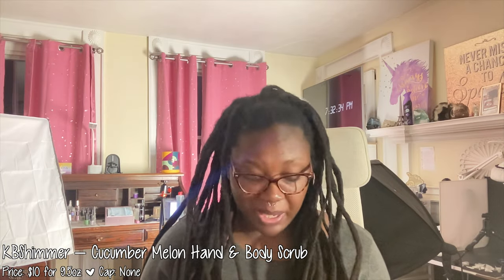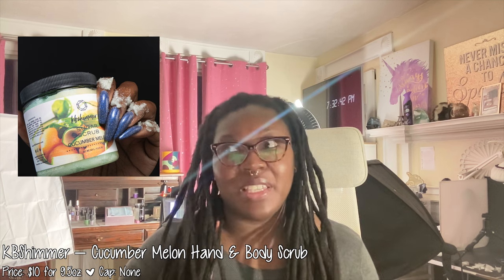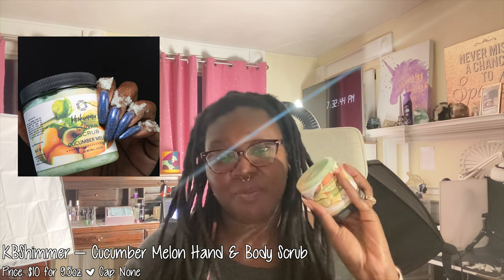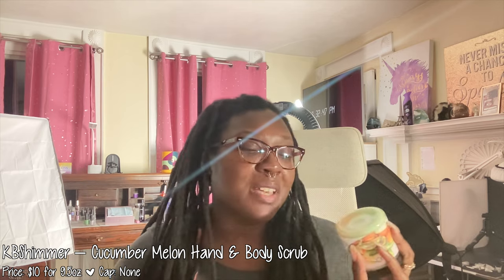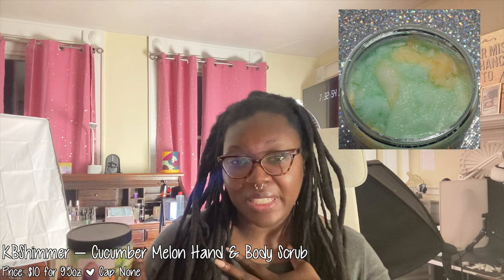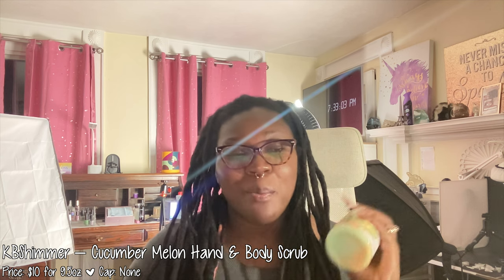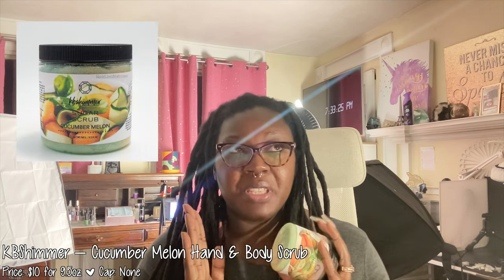The next non-nail polish item is the KB Shimmer Sugar Scrub. I have sung the praises of the KB Shimmer Sugar Scrub for what feels like a year now, and I've purchased this product from Polish Pickup many times before ever being sent it in PR. This is my go-to sugar scrub for all over body. This month's scent is cucumber melon — I'm picking up mostly the melon and then a hint of cucumber. It's very strong on the melon and it smells so good. It's priced at $10 for 9.5 ounces and has no cap.